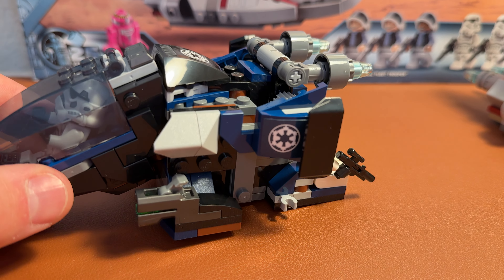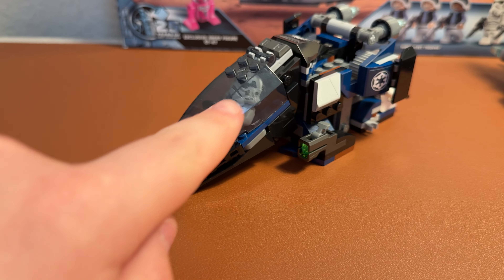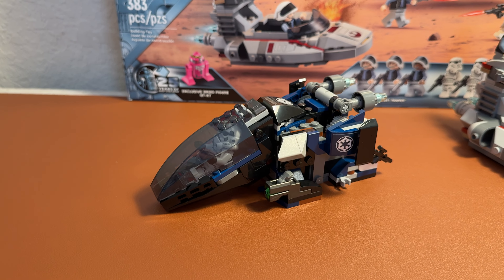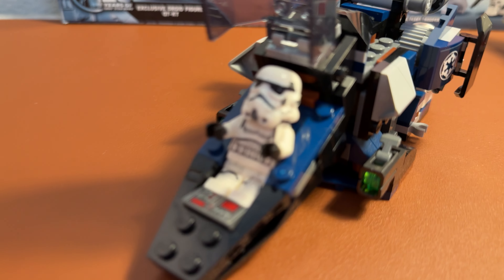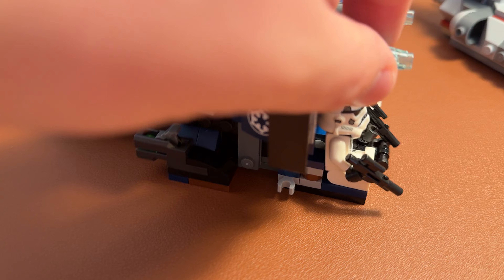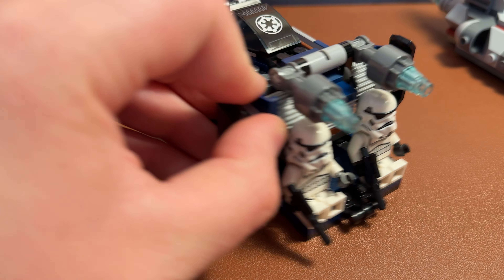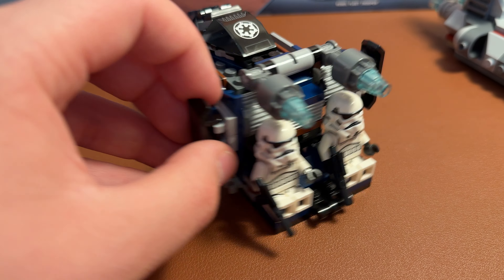There are three stickers on this set. And this area I think is the worst part of the set. The 2019 version did the little cockpit area better. You can just fit one minifigure, and he does have a little display area. On the back, you can adjust the wings just a little bit.